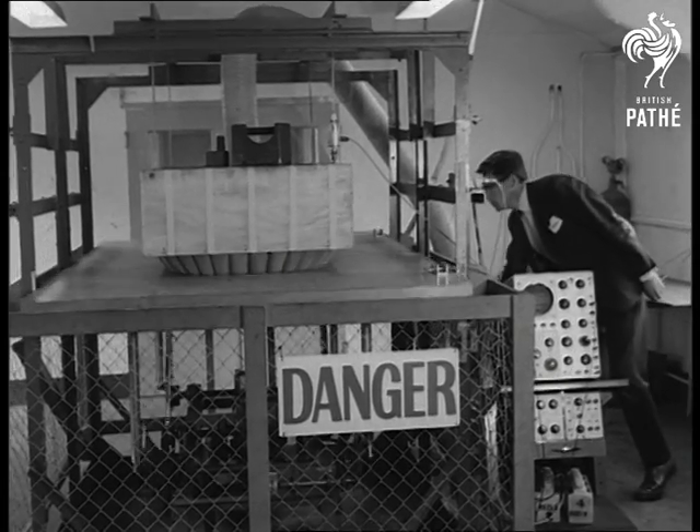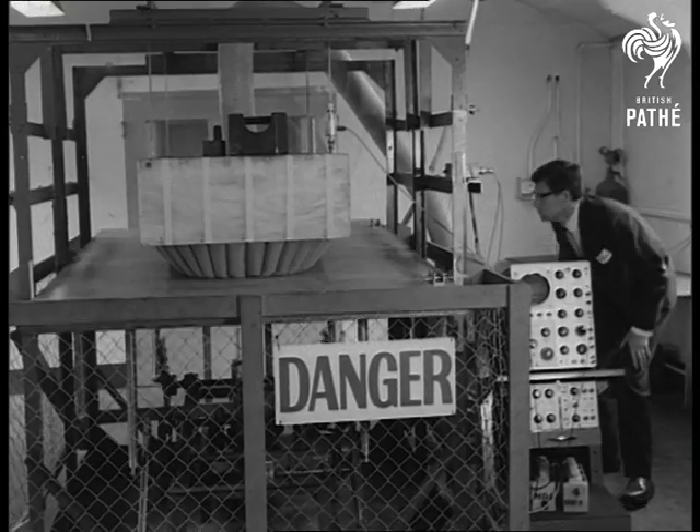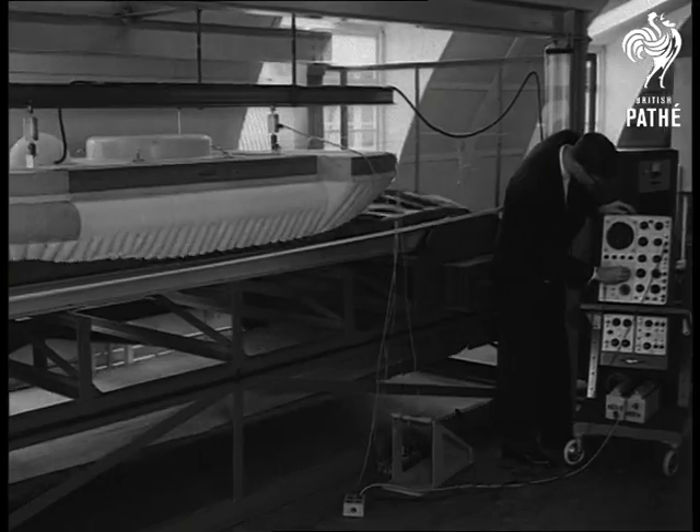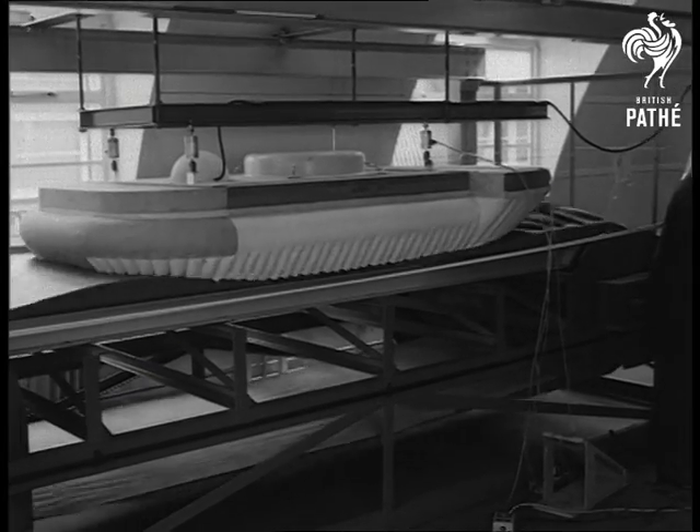The dynamic table shows how the skirt will accommodate the sea's motion. It looks rather like a car having the springs tested, but of course the hovercraft rides on its air cushion and doesn't need springs.